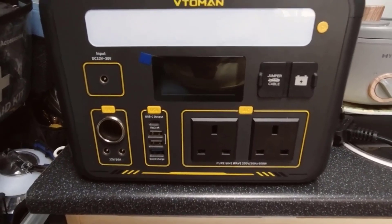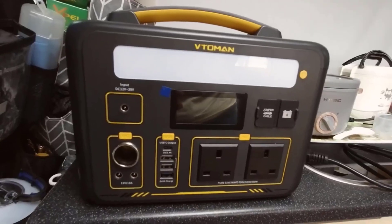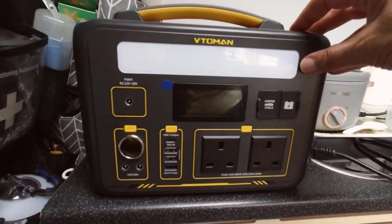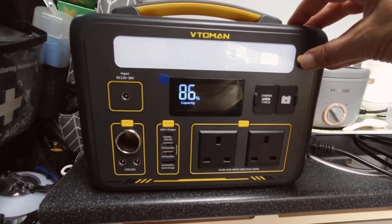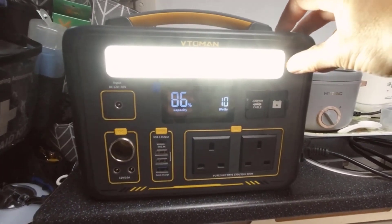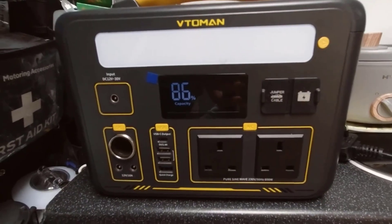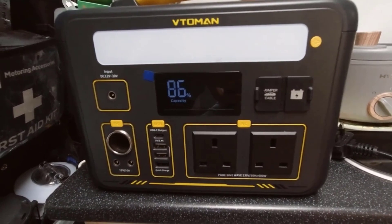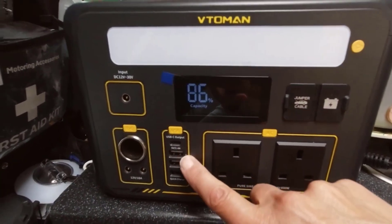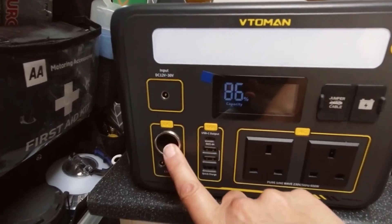Conclusion: The VTOMEN Jump 1000 portable power station impresses on multiple fronts. Its emphasis on safety with the SuperSafe battery system, expandable capacity, VBeyond technology, and a plethora of output options make it a versatile and reliable power solution. Whether you're using it for outdoor adventures, emergency backup, or daily power needs, the Jump 1000 delivers performance and peace of mind. With its efficient recharging options and comprehensive package, it's a dependable companion for those seeking a robust and long-lasting power source.